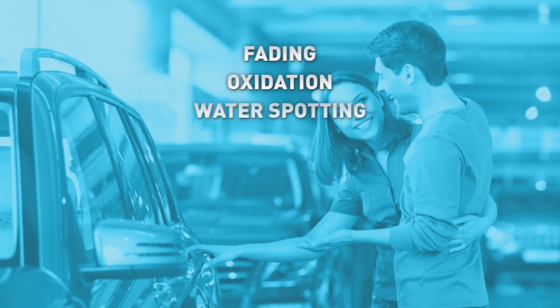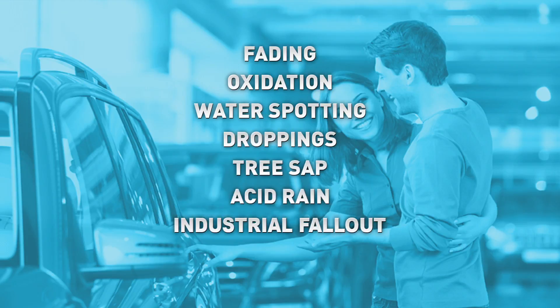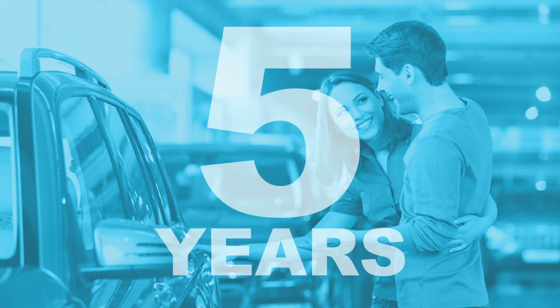When professionally applied by your authorized dealer, Autobond protects your vehicle's exterior against weather-induced fading, oxidation, water spotting, bird droppings, tree sap, acid rain, and industrial fallout. And here in Central Florida, the twice-a-year scourge: love bugs. Autobond delivers unmatched protection for up to five years on new car purchases and three years on used vehicles.